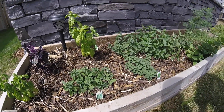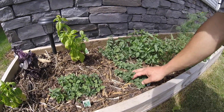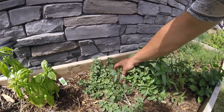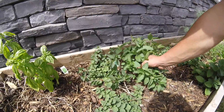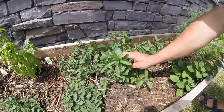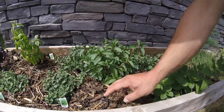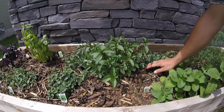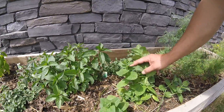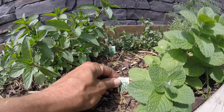He's got two types of oregano: standard Italian and a hot and spicy version which is really pretty good. Then there's mint — multiple flavors. There's a chocolate mint he put in this year, a ginormous one that just came back from last year, a peppermint in the back, and an apple mint that tastes like a Granny Smith apple — it's fantastic.